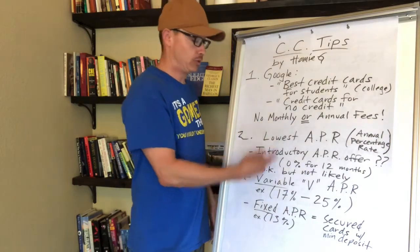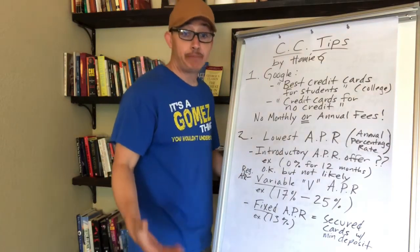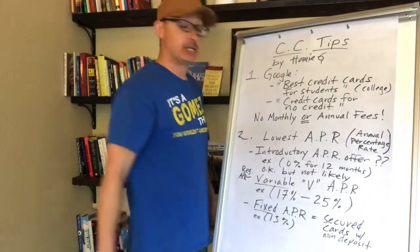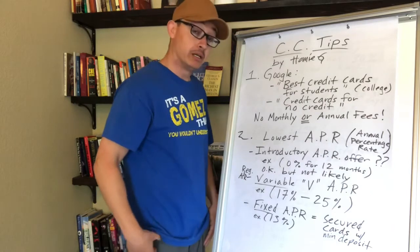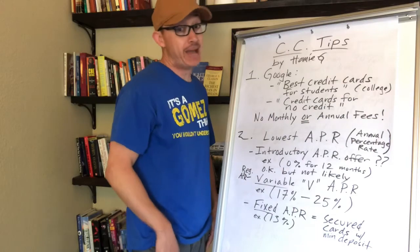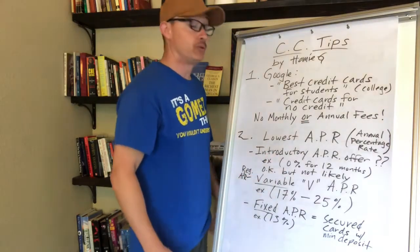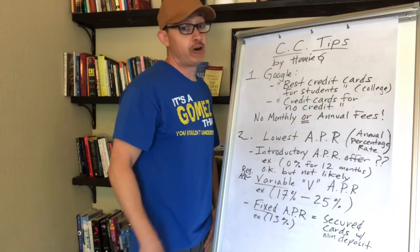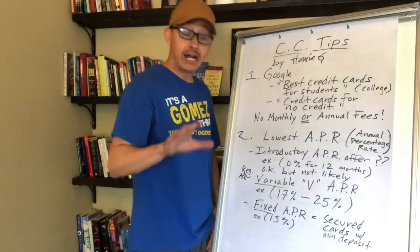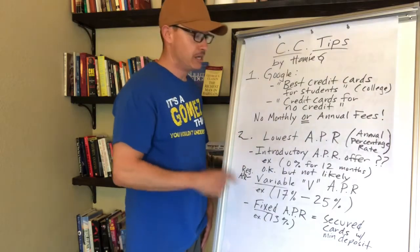Try to get a card with the lowest APR. APR stands for annual percentage rate — it's essentially the interest you'll be charged. It's a complicated term involving some math to figure out the interest per month per billing cycle. I just want you to look for credit cards with the lowest APR.